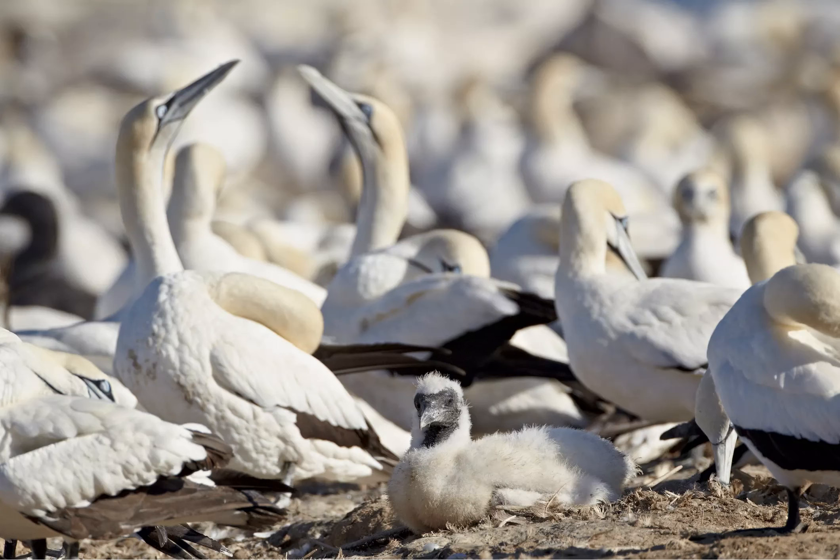Spend the day looking for birds — one of the top seven things to do on South Africa's Cape West Coast. The region's birdlife is just as impressive.